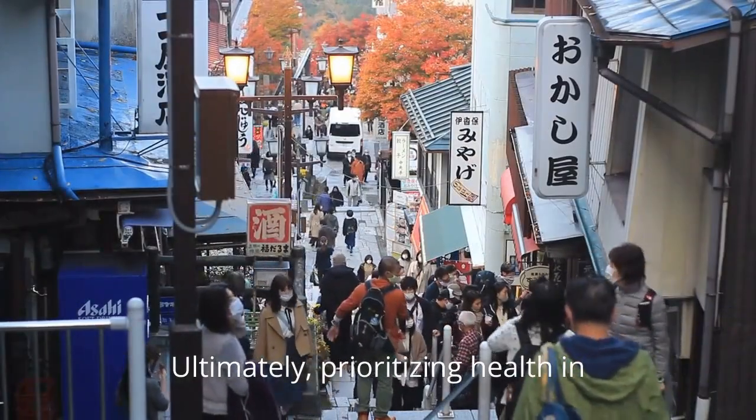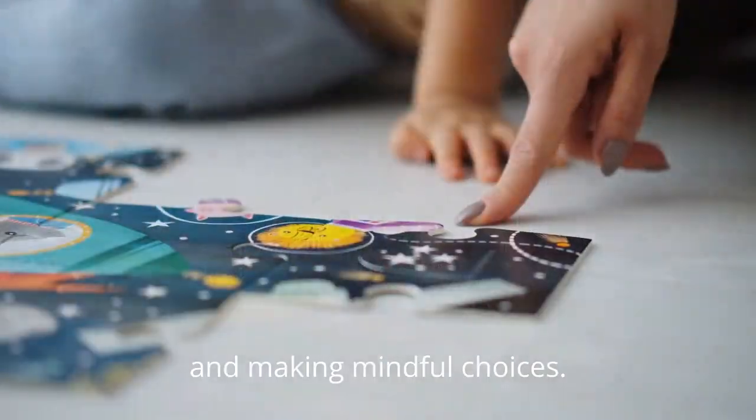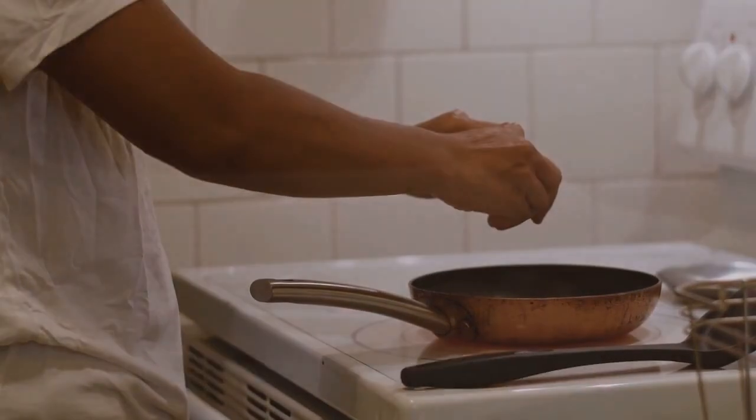Ultimately, prioritizing health in a busy schedule involves planning, preparation, and making mindful choices. By adopting these healthy cooking tips, busy individuals can maintain a nutritious diet without sacrificing precious time and energy.